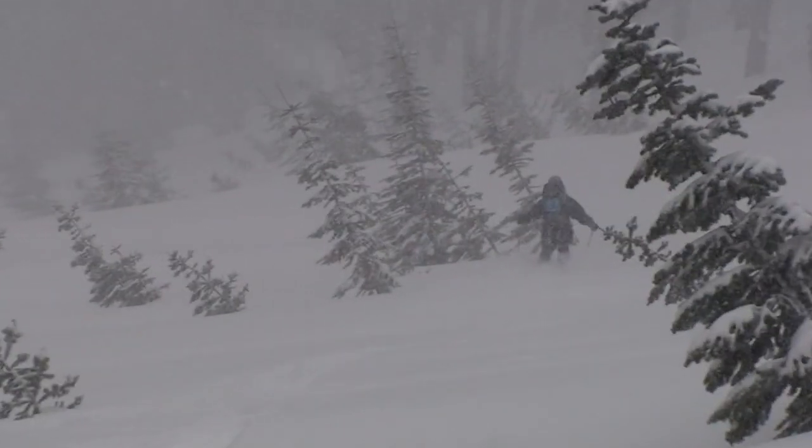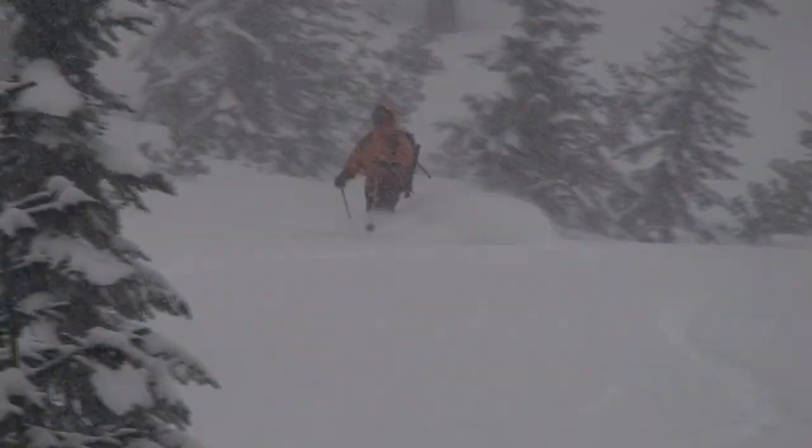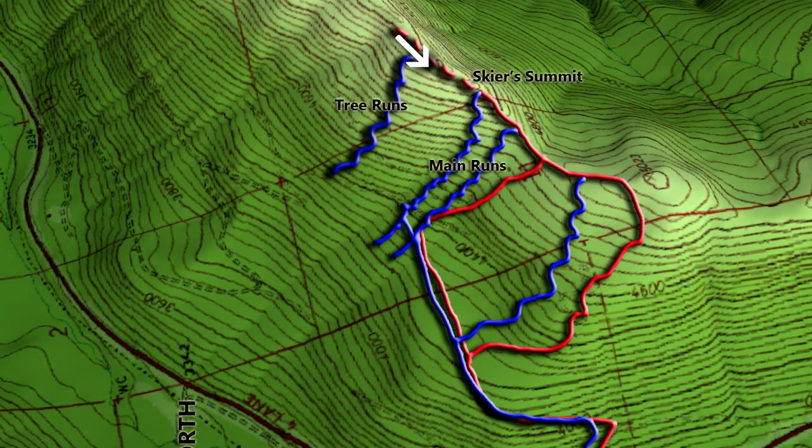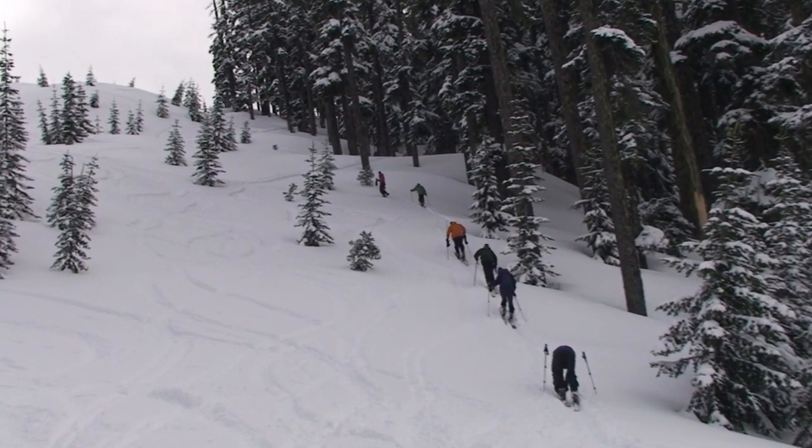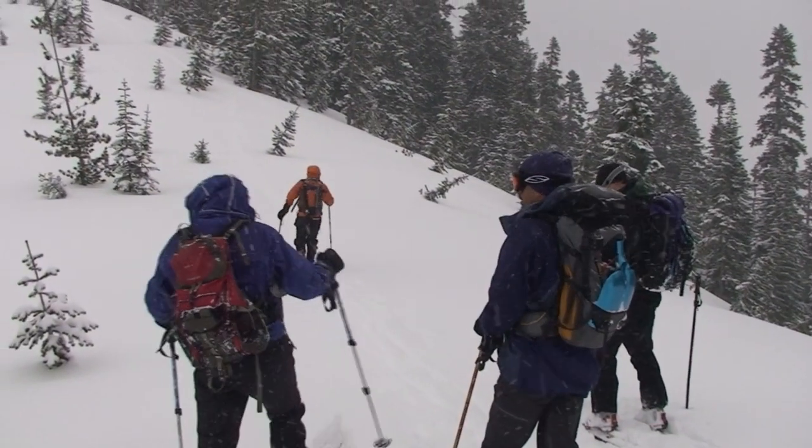Ski these northerly runs down to the lower flats to get the most out of your climbing. If the snow is deep and soft in the trees, there is a wide section of well-spaced trees that begins higher up on the ridge in the easterly direction. Climb above the open runs and traverse the ridge for 5 to 15 minutes and turn north to check out the tree runs.